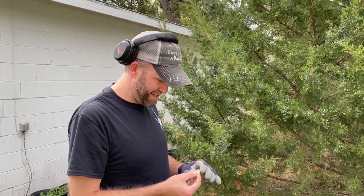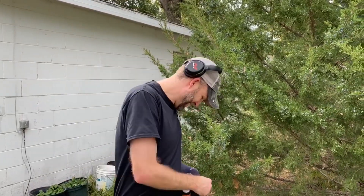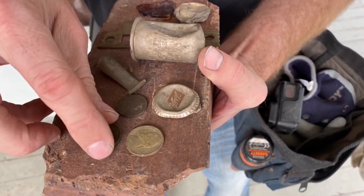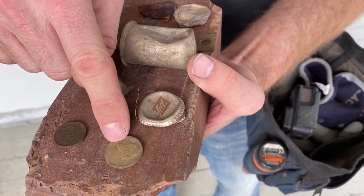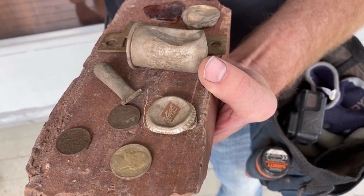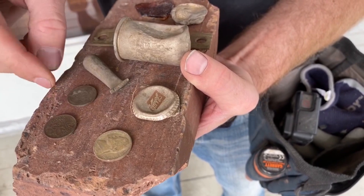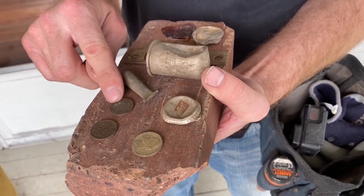I have a Canadian penny from 1979. This one's a war nickel - it's partially silver, made during World War II. Those are hard to find. This one's a wheat penny, which was made from 1909 to 1958.